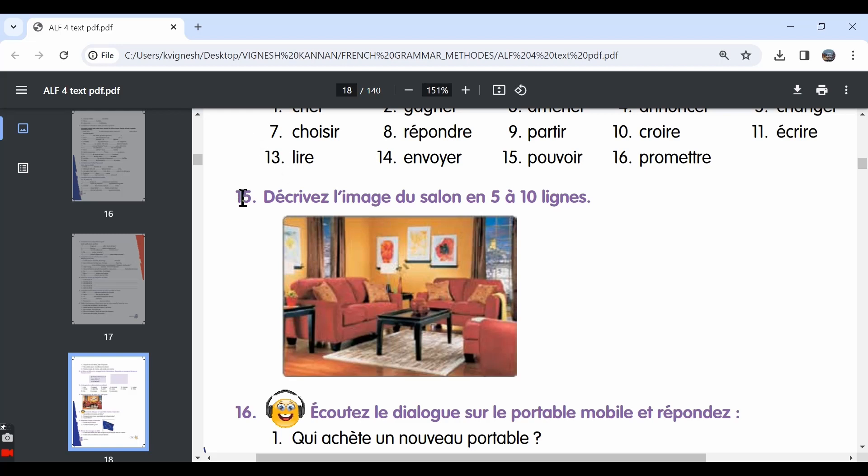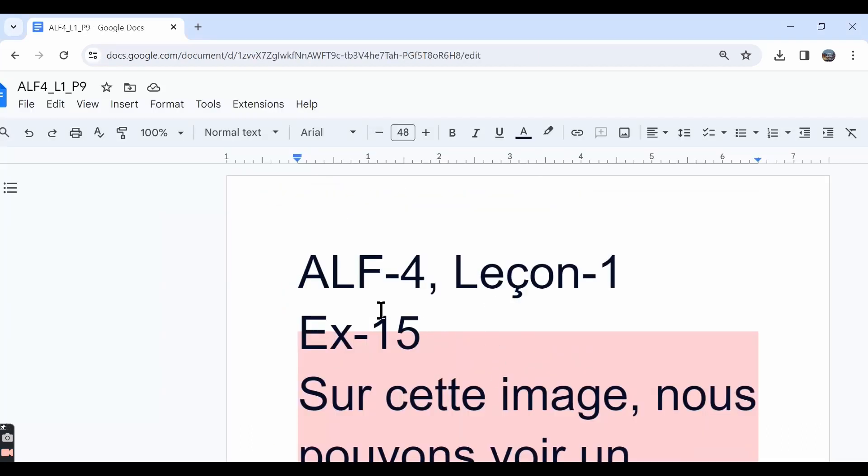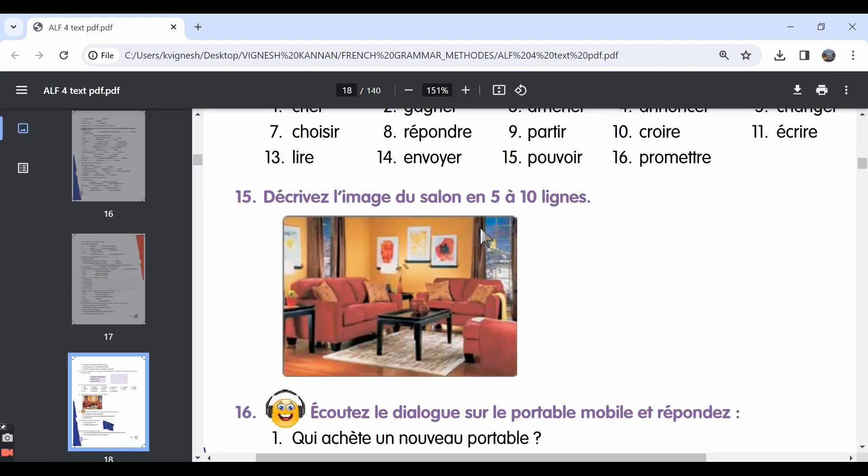In this video, let's move ahead with the 15th exercise. Let's make a note of the answers in this word document — the link is in the description below. 15th exercise: décrivez l'image du salon en cinq à dix lignes. So describe this living room — describe the image in five to ten sentences.